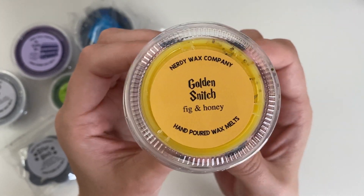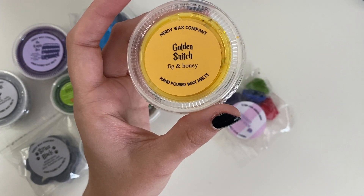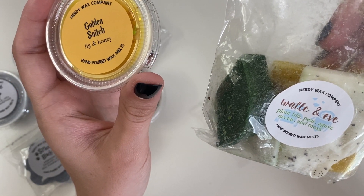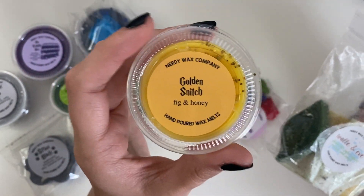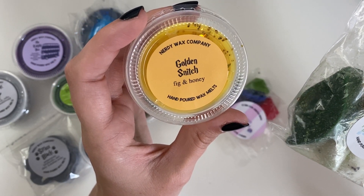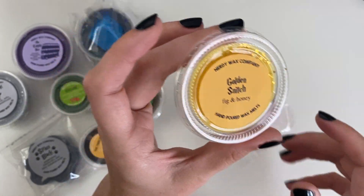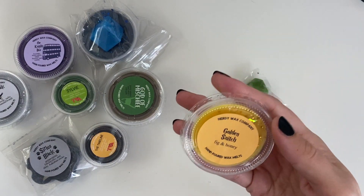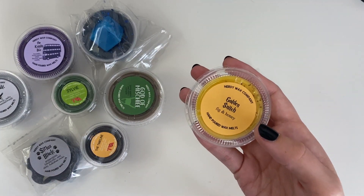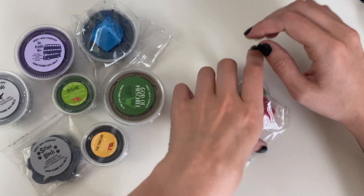I feel like these melt better than they smell in the container, because I got the Wally one which is actually in my melting basket — plant life, pear, agave nectar, and moss. They smell very similar and I think it's that agave nectar or that earthy smell I'm not super fond of. But the Wally actually smells a lot better melting than it does in the container, so hopefully it'll be the same for the Golden Snitch.